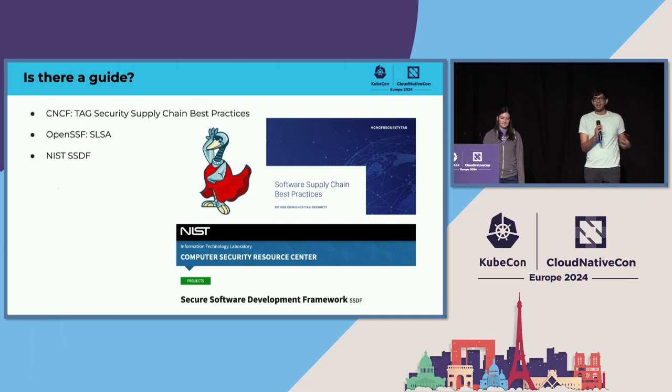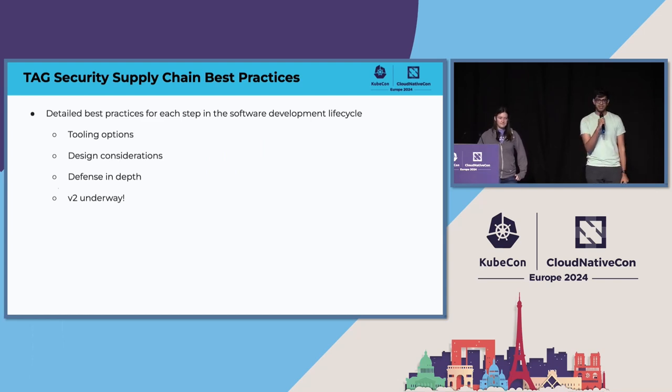So the next question is: is there a guide to understand what I need to record in different parts of my supply chain to really guarantee the integrity of my processes and my software? Looking within the CNCF, there's the TAG Security Supply Chain Best Practices white paper. OpenSSF has SLSA, and there's the NIST SSDF. The TAG Security white paper contains detailed best practices for each of the different phases of your software supply chain, some tooling options, and design considerations. Version 1 came out in 2021 and there's a V2 effort underway because so much has changed in the last three years.